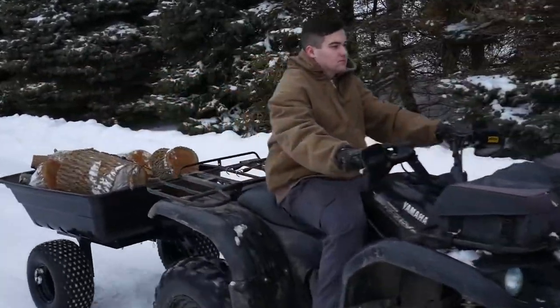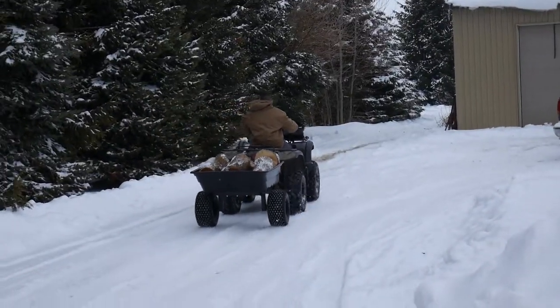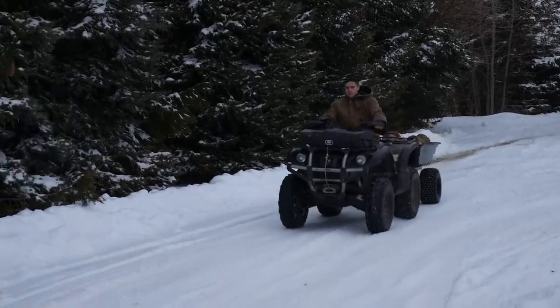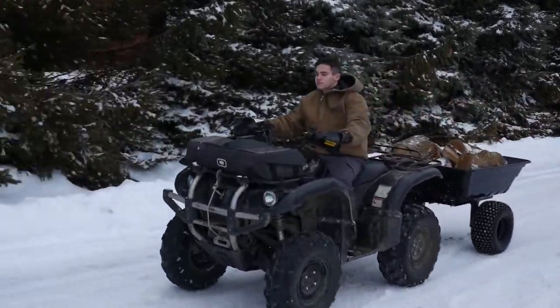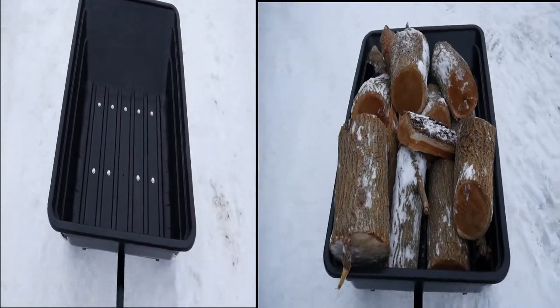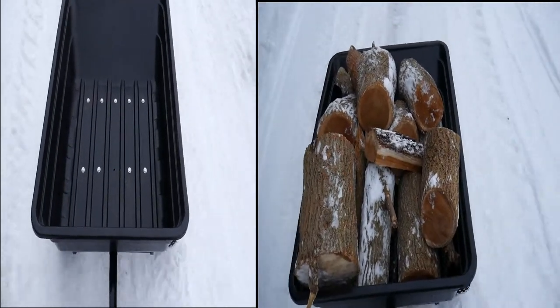The Precision XBT ATV trailer is a workhorse around the farm, camp, or hunting grounds. It combines durability and quality to any outdoor expedition. Whether it's hauling wood, prey, dirt, or trekking through rugged terrain, it gets any job done right the first time.